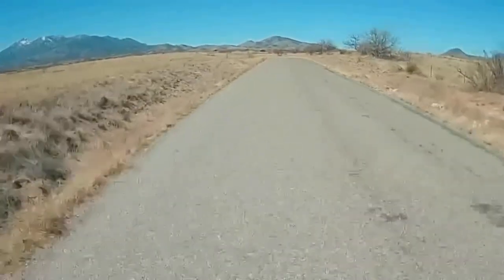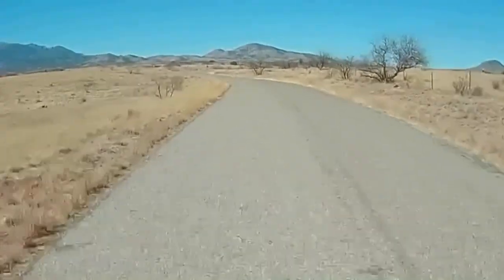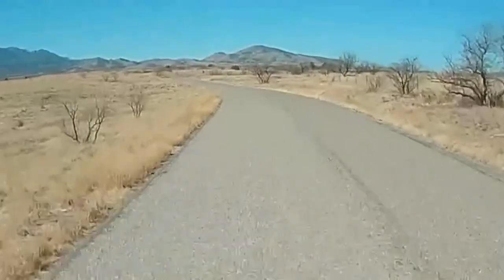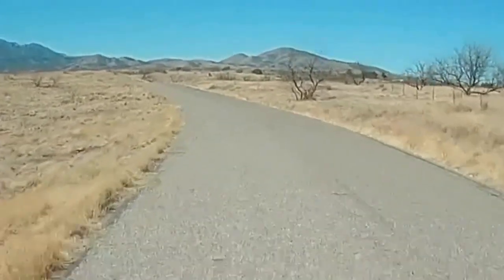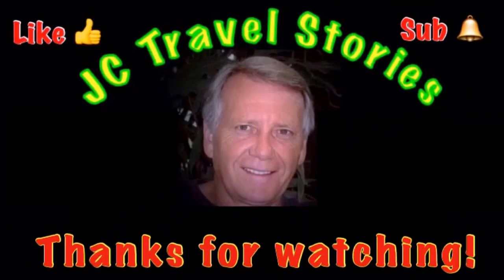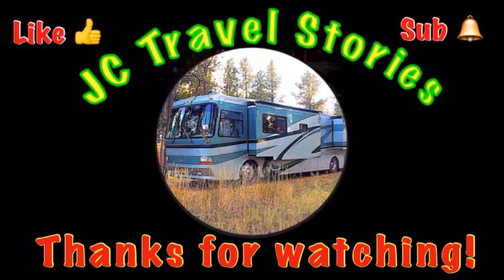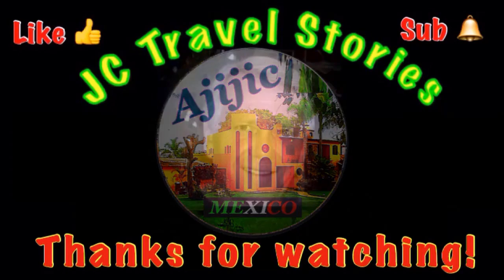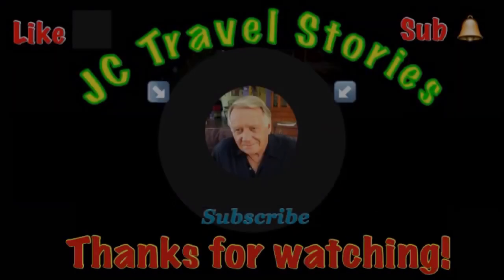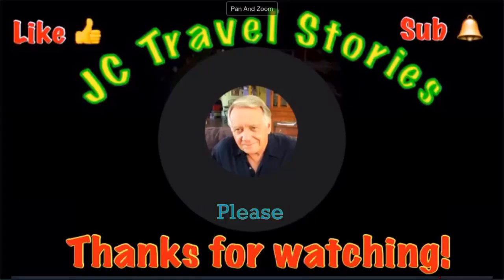Thanks for spending the day with us. I hope you enjoyed our jaunt off into the Las Cienegas National Conservation Area and the tour of the old Empire Ranch House. If you didn't see those, check back the last two videos. If you like what you saw, give me a thumbs up, please subscribe and hit that little bell so you know when I post next. Please share with your friends on social media. Thank you for watching — I hope you enjoyed what was on my mind today.